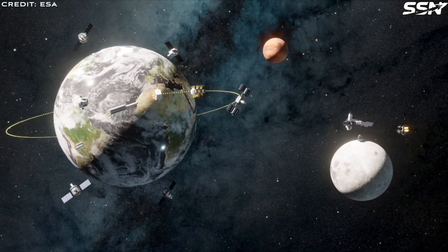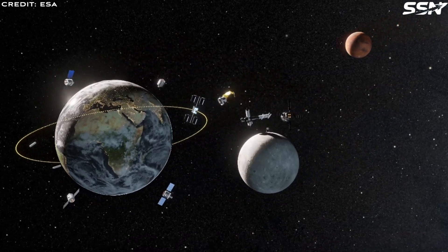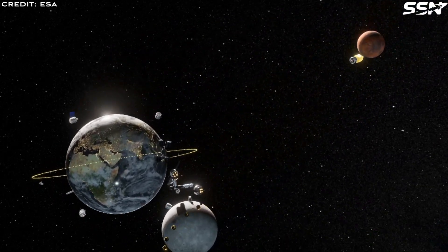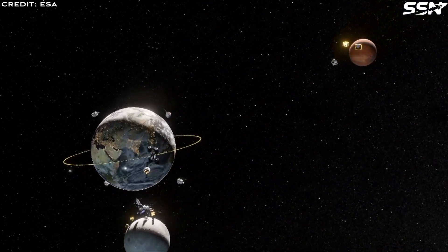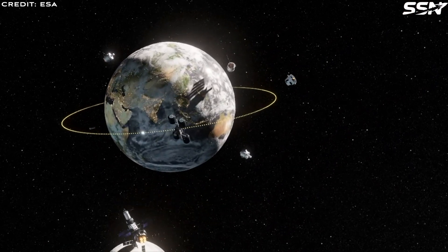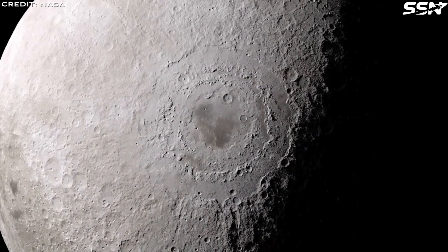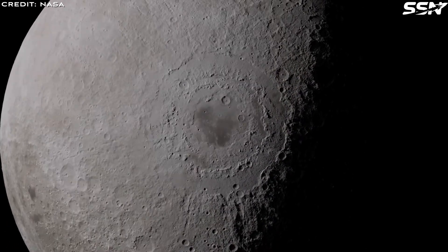Tori Bruno, the CEO of United Launch Alliance — the company that launches Atlas V and the new Vulcan Centaur rockets — authored a paper on using propellant stations in orbit and on the surface of the Moon to kickstart an off-world economy. The next question is: where are the best places to find these resources, especially water ice?